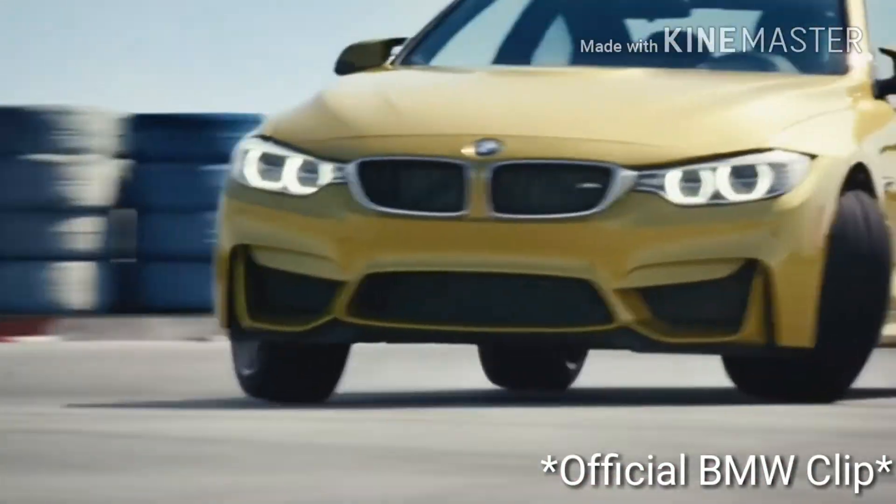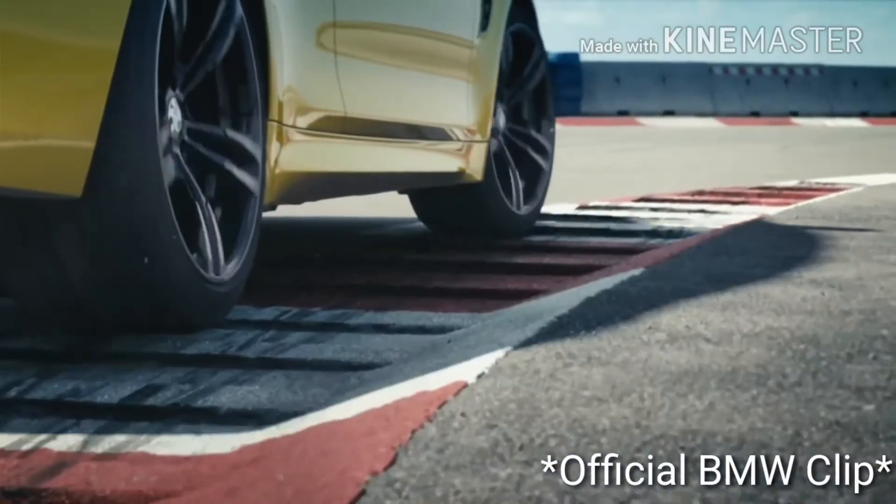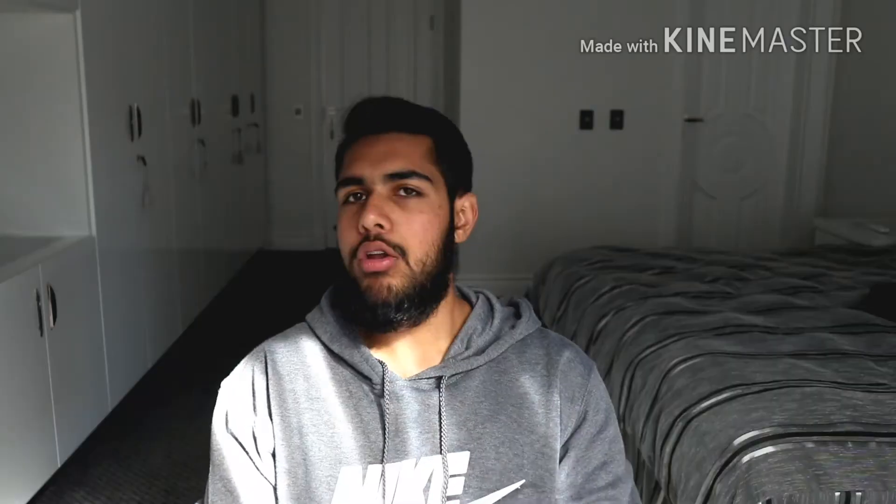The BMW M4 is one of the most popular M cars ever made, and for good reason. It is a fantastic car. It's pretty much a 3 Series but in coupe form — a coupe version of the M3. All of the models come with one engine: a 3 litre inline-6 turbocharged engine, but throughout the different models it's been changed, upgraded, and vamped up.